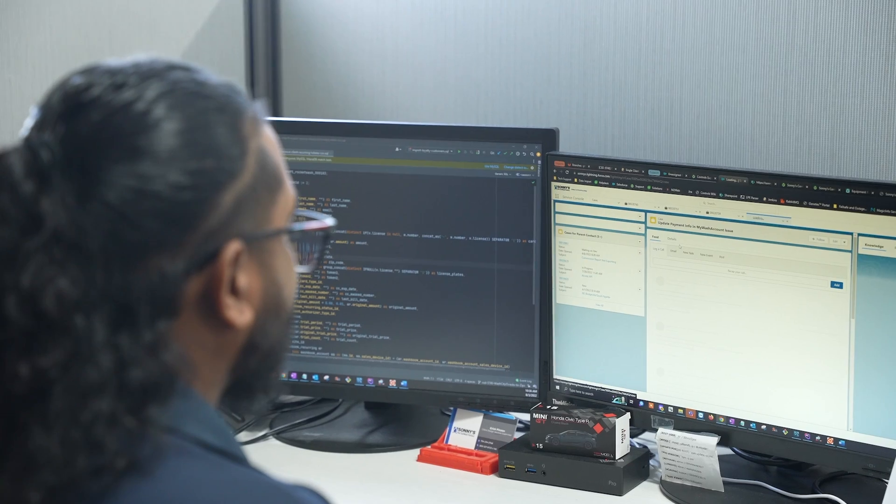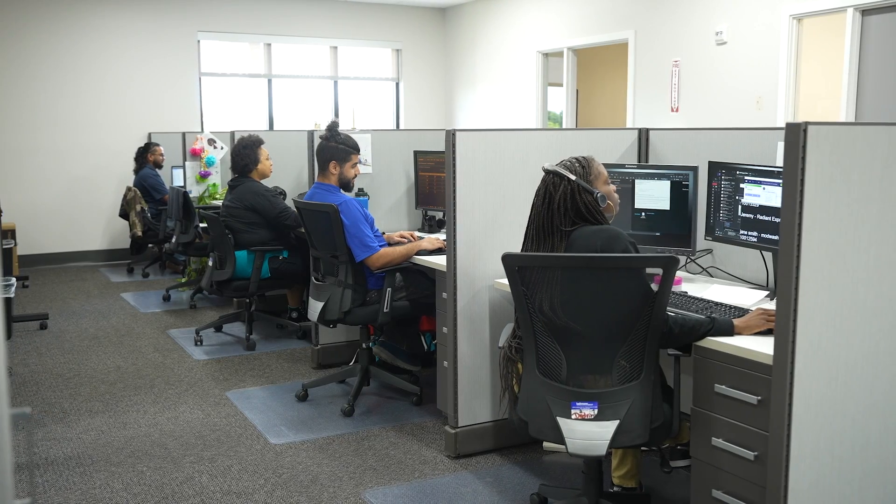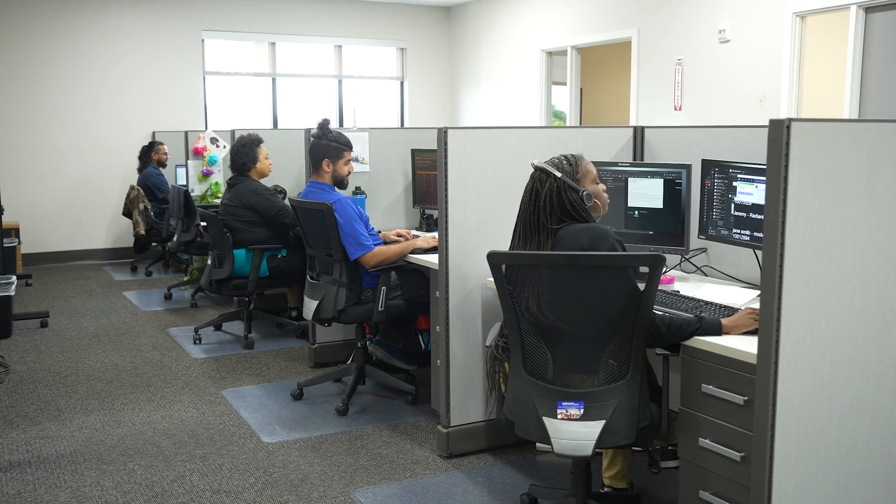On this side we have what we call our data slayers. That's actually our data migration team and all they're working on is migrating data from our competitors over into our system as we're doing site conversions.